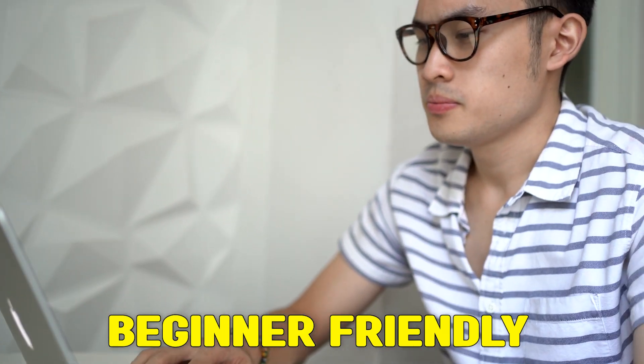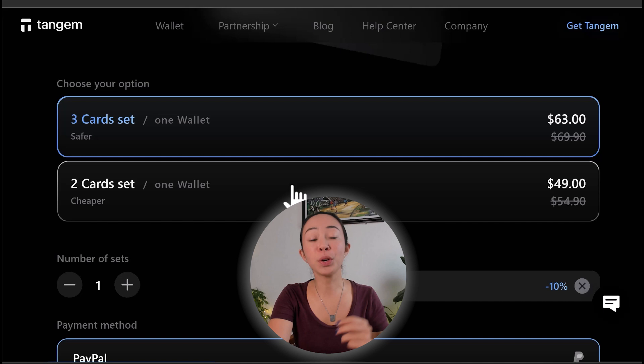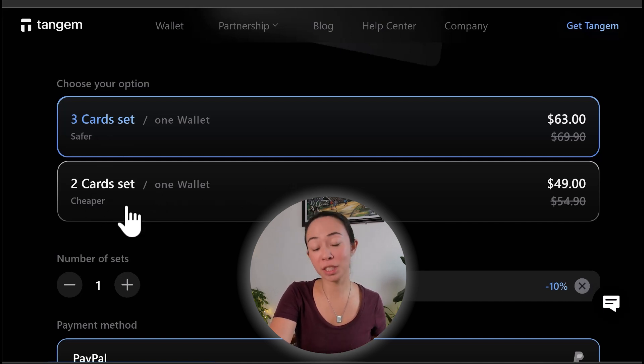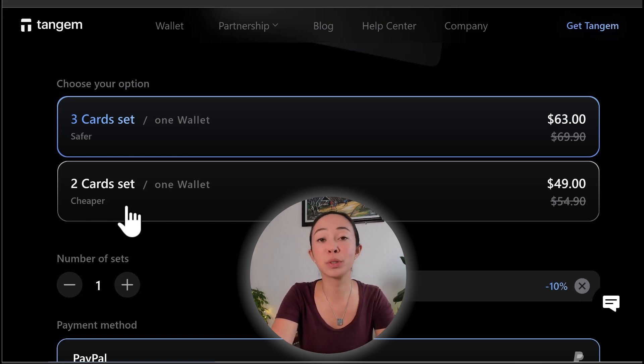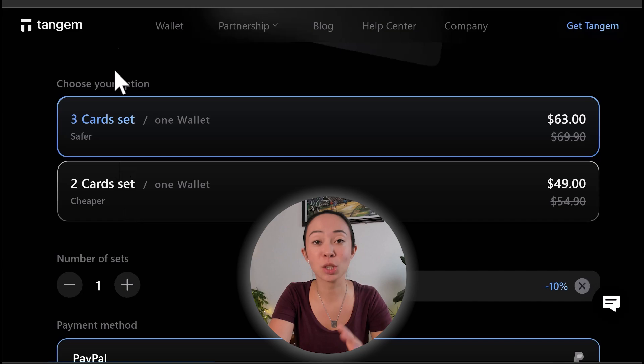The Tangem wallet is the cheaper option and it is one of the most beginner-friendly wallets I have tested so far without compromising security. Even if you are just starting your crypto journey, Tangem is definitely a wallet you can look into. If you order a Tangem card set you will get either two or three cards. Those additional cards work as backup cards so that even if you lose one card you still have full access.